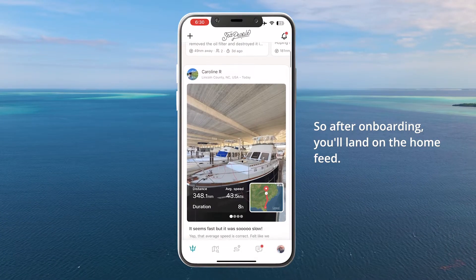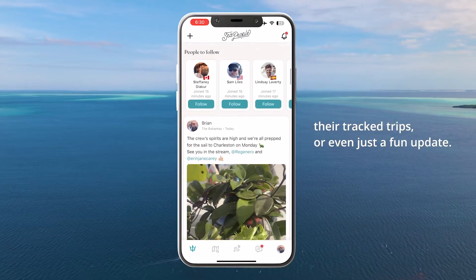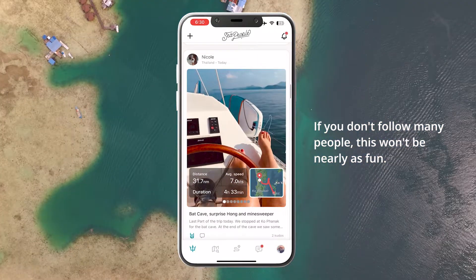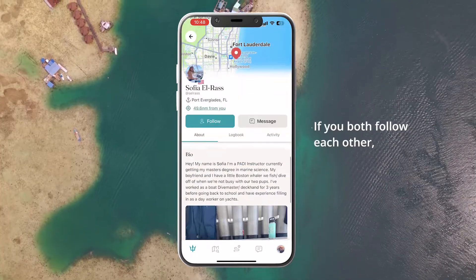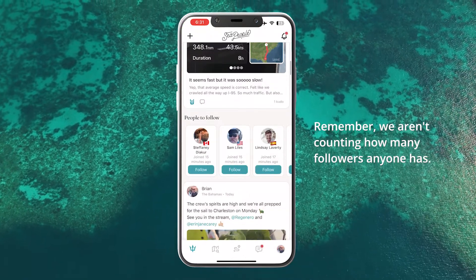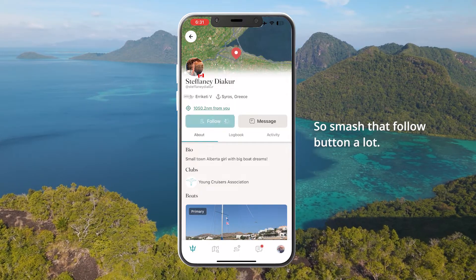After onboarding you'll land on the home feed. This is where everyone is sharing their tracked trips or even just a fun update. If you don't follow many people this won't be nearly as fun, so make sure you check out people nearby and other suggested Sea People. If you both follow each other the label will swap to showing friends. Remember we aren't counting how many followers anyone has — that's just not us, so smash that follow button a lot.